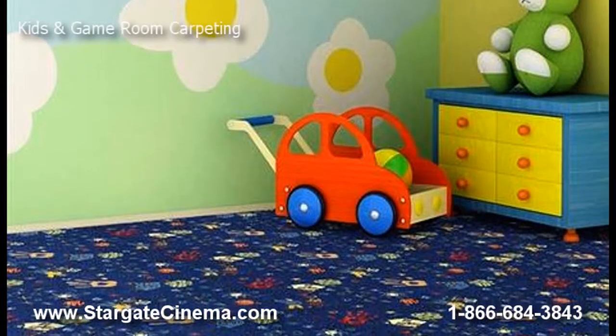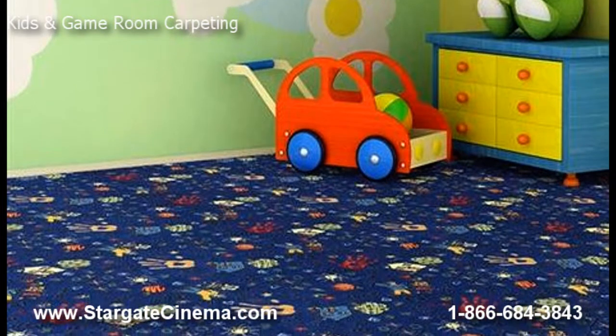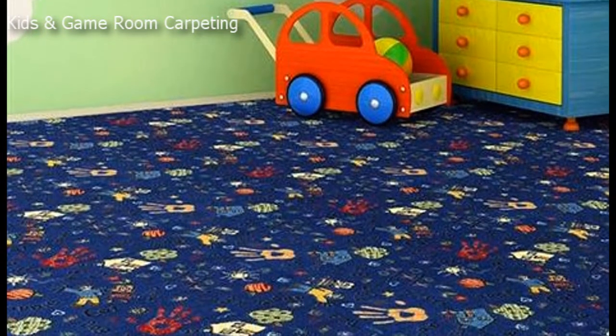We have the widest selection of game room carpet as well as fun and quirky designs for the kids. Find standard or even fluorescent patterns to make any child's room a fun play place.